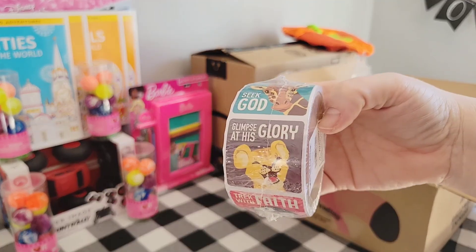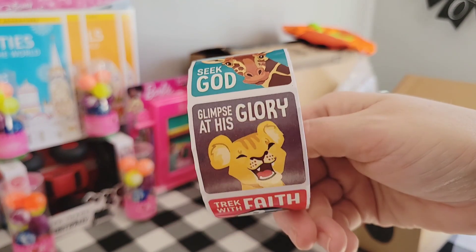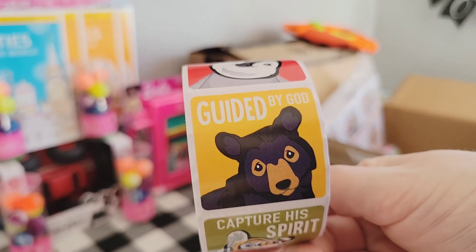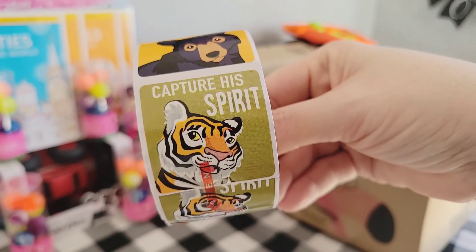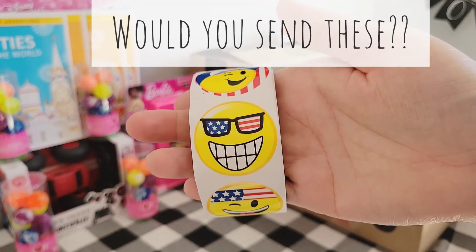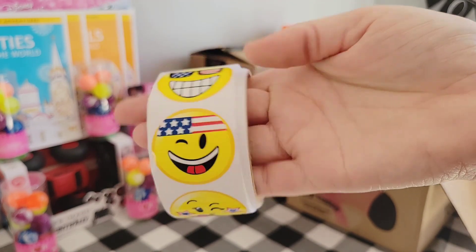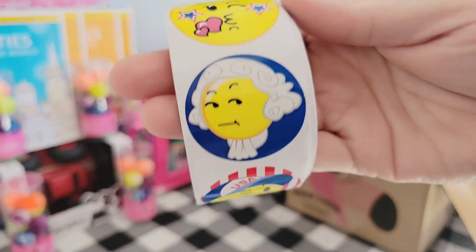I've been running low on stickers. These look like they might have been from a vacation Bible school. I got several packs of these for $1.27 for a hundred count. They are really good quality and also perforated, which I really like. I also got these cute little patriotic emoji stickers. I think they'll be fine to send. I love the different faces and expressions in each one of these stickers.